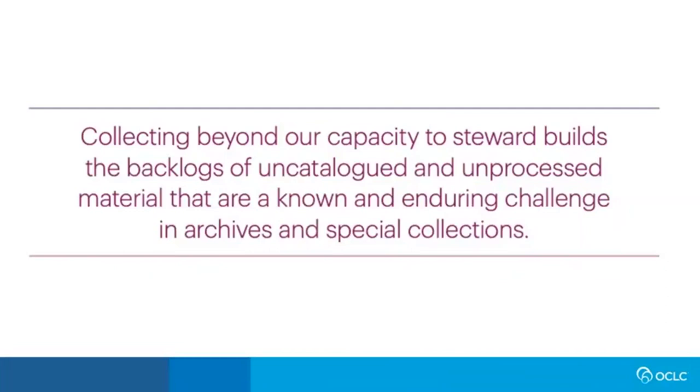We begin our report by contextualizing it within the conversation the profession has been having about backlogs and resource allocation for at least two decades, focused largely on hidden collections and how to address them through increased efficiency in technical services. We argue that the persistence of this issue makes clear it cannot be addressed solely through increased efficiency and infusions of resources via temporary labor. Our capacity for collection stewardship must be a regular part of collection building conversations. While we're accustomed to thinking of an annual collection budget as a constraint on collecting, we are not as accustomed to thinking about our capacity to steward as a constraint.